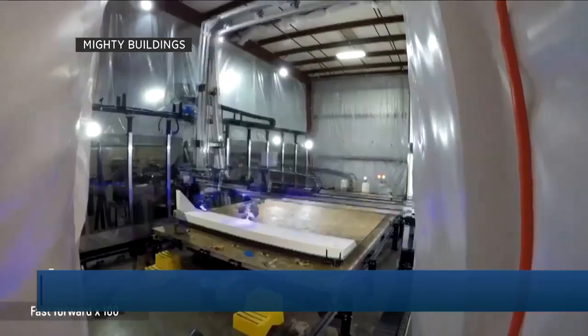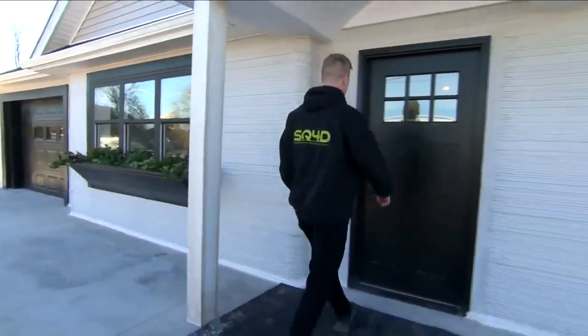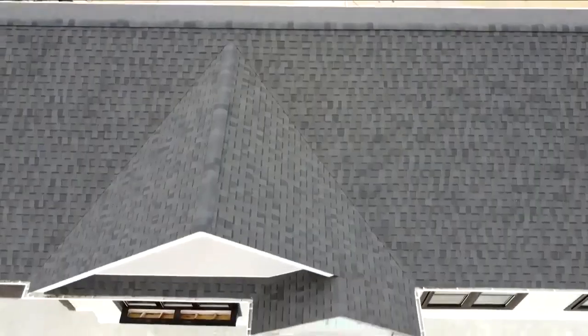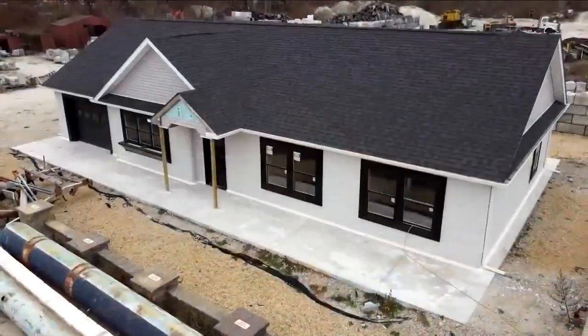We've developed a unique technology. We can print unique geometries. We can do curves. We can do freeform. SQ4D claims they've already received more than 1,000 offers to purchase the home, a possible indication consumers are ready to accept this new dimension in construction.